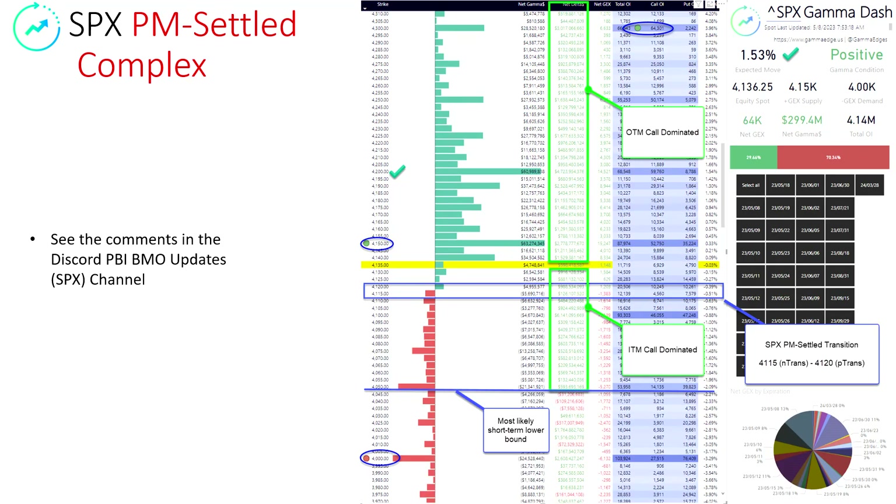Taking a look at the gamma structure on the PM settled complex — we've got out-of-the-money call dominance above us. This is really good. And we've got in-the-money call dominance below us at least down to 4050. That's a fairly strong indication of what's happening here. We will find support, we believe, down to this level. You can see transitions at 4115 and 4120 in general. That's more or less true throughout the structure. This is a greatly improved structure relative to where we were on Friday.